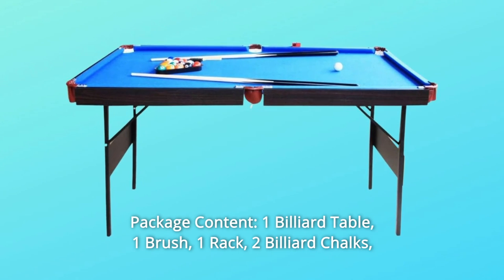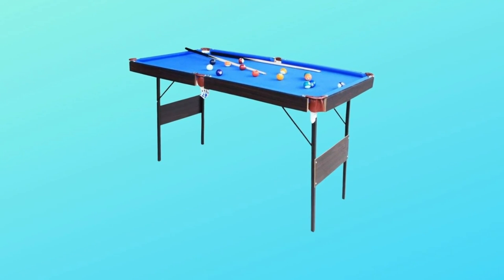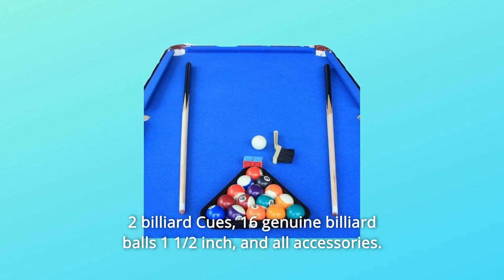Number 4: Package content. Included are one billiard table, one brush, one rack, two billiard chalks, two billiard cues, 16 genuine billiard balls, one half-inch piece, and all accessories.